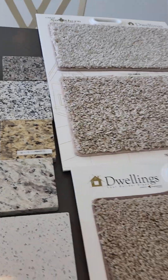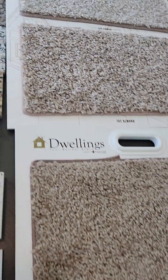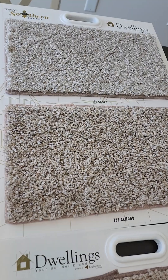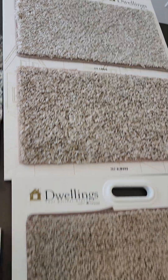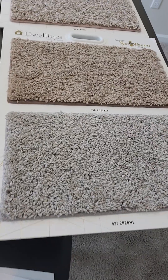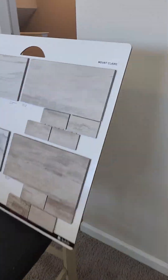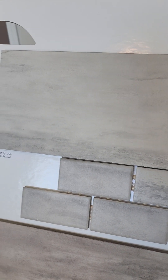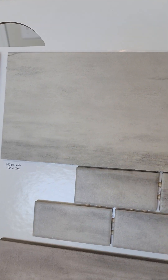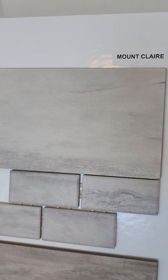In terms of carpet, here are the four colors in the brown family: the dark is Stilskin, Almond, Cameo, and then there's gray — we call it Chrome. The bathroom tile — not the flooring but the tile for the shower and the backsplash around the garden tub — is MC 30 Ash, Montclair 30 Ash.